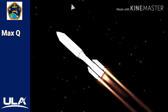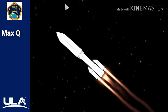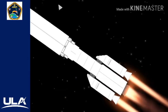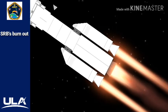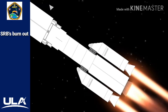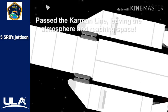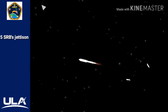Seeing good chamber pressure on all five SRBs, good symmetric burn. Just passing one minute now into flight. RD-180 continuing to look good. Also seeing good chamber pressure across all five SRBs. Engine now throttling down to 75% thrust as expected. Engine response looks good. Standing by for SRB burnout shortly. We're seeing burnout on all five SRBs. Engine back up to full thrust. Standing by for SRB jettison.